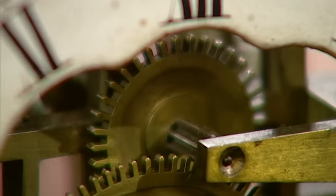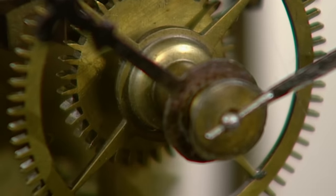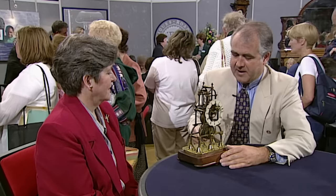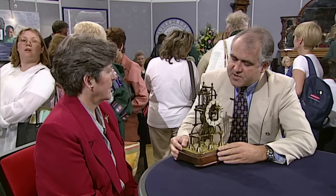£150. Well, realistically today at auction — and I have to say at auction because it's not in retail condition at the moment — it would still make close to £1,000. By the time the movement had been cleaned, overhauled, and polished, and you had a nice dome for it, it would certainly be retailing in excess of £2,000.